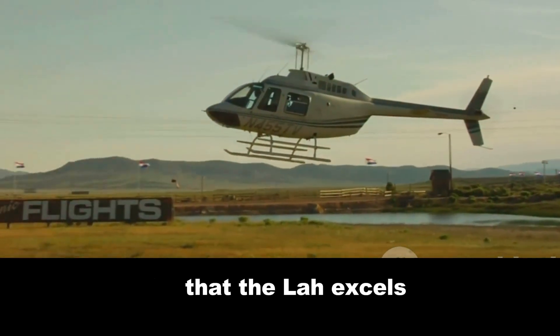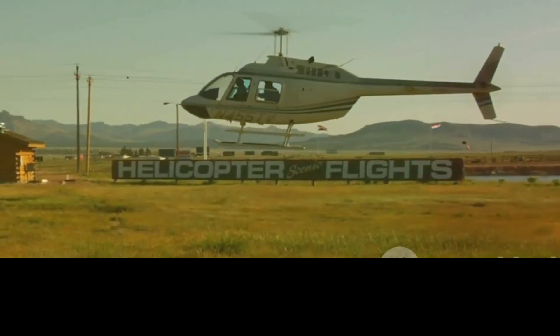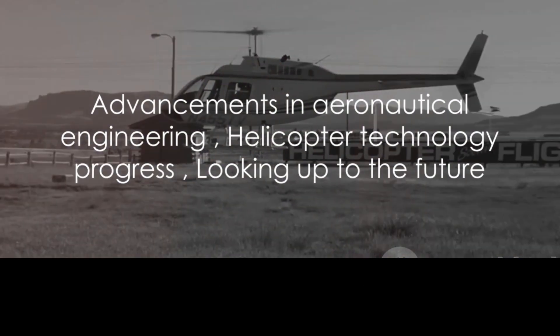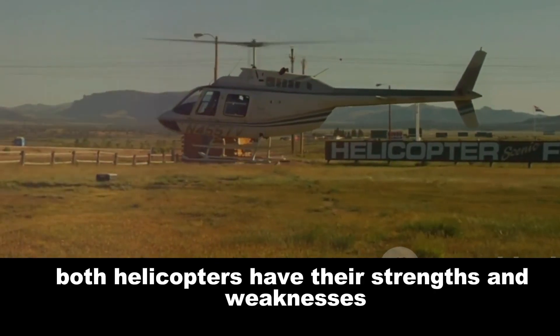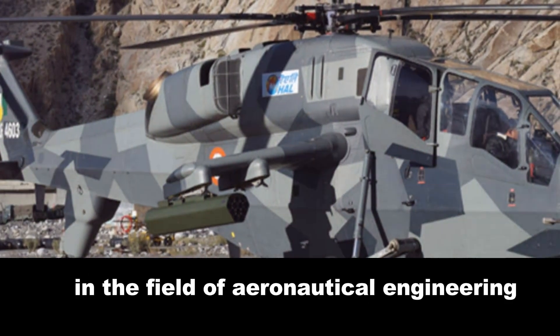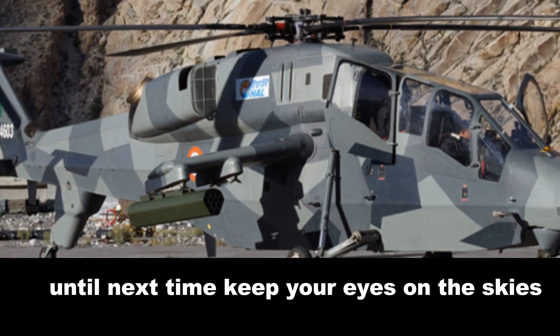However, it's worth noting that the LAH excels in terms of takeoff and landing distance, making it more versatile in various operational conditions. While both helicopters have their strengths and weaknesses, it's clear that they both represent significant advancements in the field of aeronautical engineering. Until next time, keep your eyes on the skies!